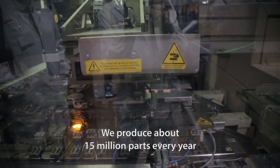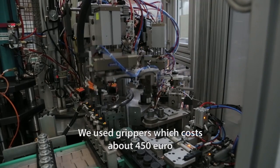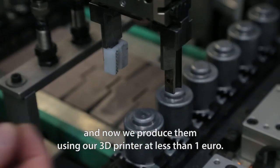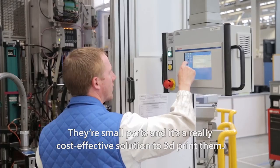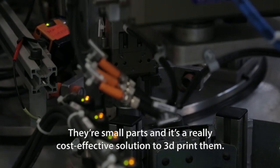We are producing about 15 million parts every year. We used grippers which were machined in the past and cost about 450 euros. Now we produce them with our 3D printers for less than 1 euro. That's small parts and that's a very cost-effective solution to 3D print them.